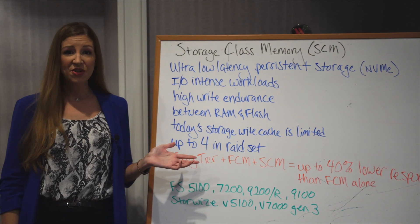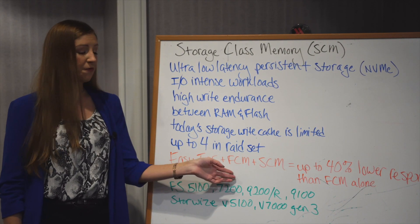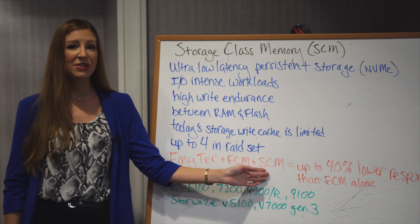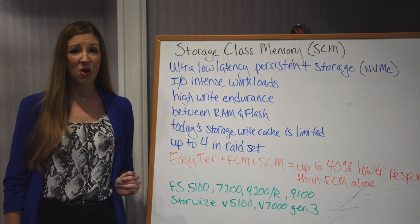You can have up to four of these drives in a RAID set. The combination of easy tier, flash core modules, and storage class memory can result in up to a 40% lower response time compared to just flash core modules alone.